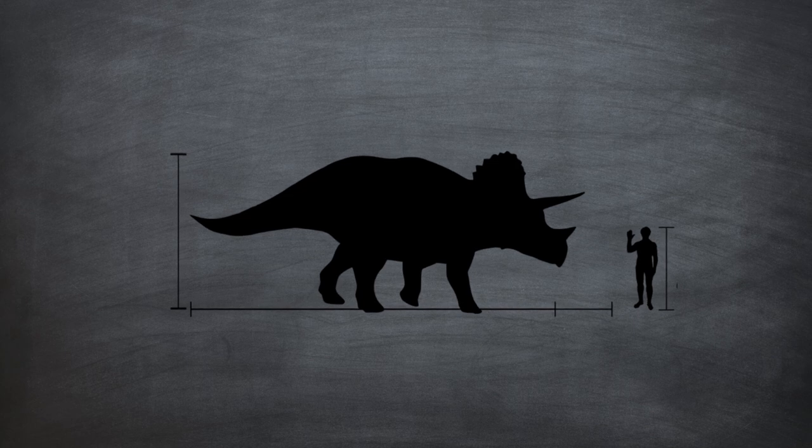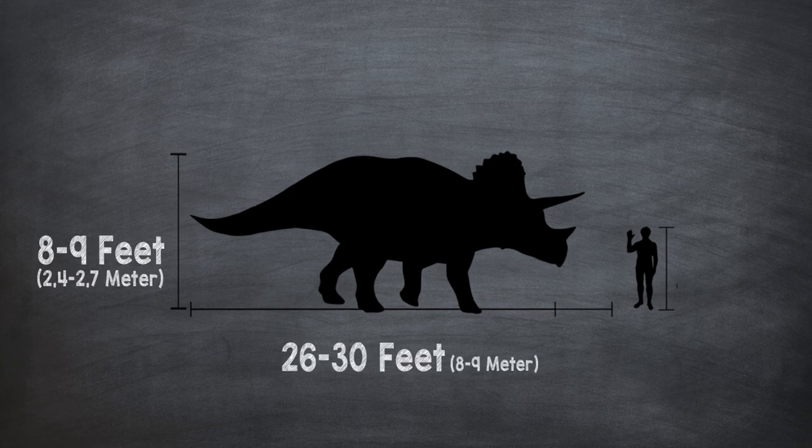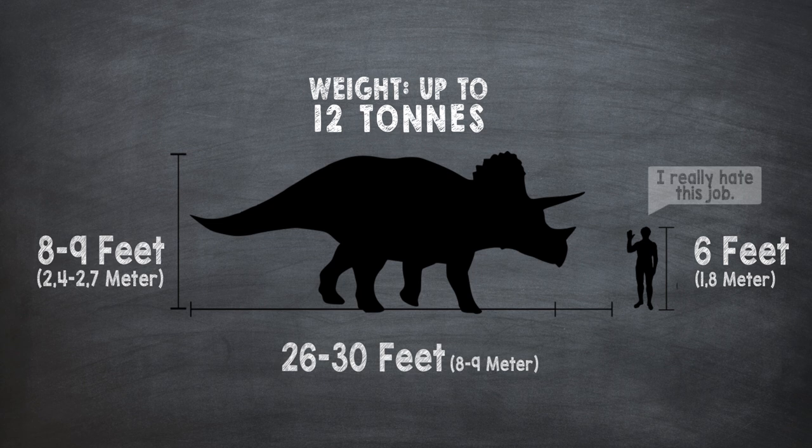The Triceratops could reach a length of 26 to 30 feet and a height of 8 to 9 feet, so it was quite a lot bigger than a human being. It could weigh up to 12 tons. In size, it was quite similar to an African elephant.